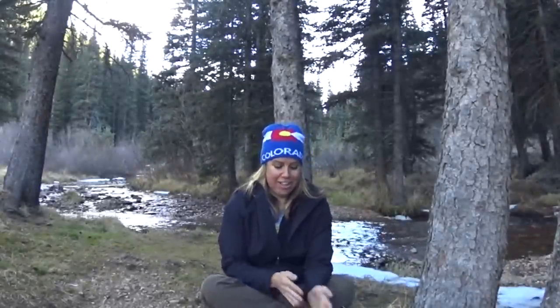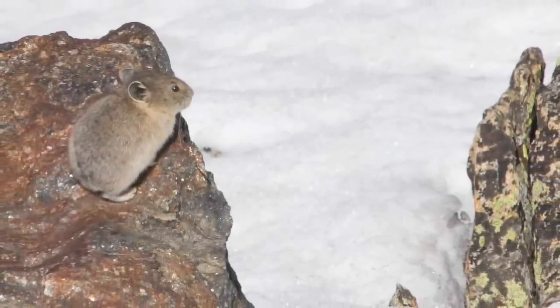Pikas are extremely sensitive to temperature — they don't like it too cold or too hot. On the high end, they can't handle temperatures over 78 degrees Fahrenheit; if it gets hotter, they'll overheat and die because of that high metabolism. To cope with summer heat, they burrow deep into the talus and limit activity to dawn and dusk. On the cold end, if temperatures drop below 14 degrees Fahrenheit they could also die, so they use the snowpack as a blanket — it acts as an insulator, keeping their nest warmer from the body heat they generate. They are very dependent on that snowpack to keep them warm.